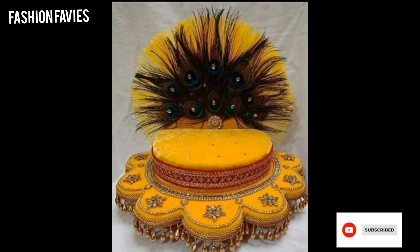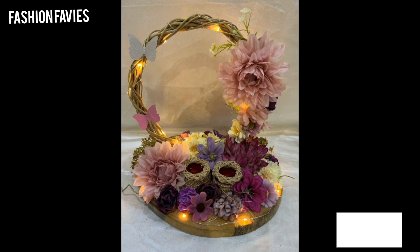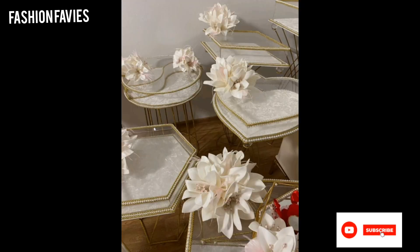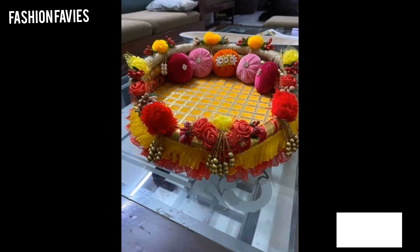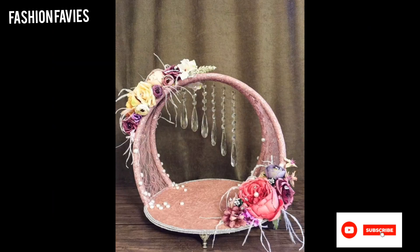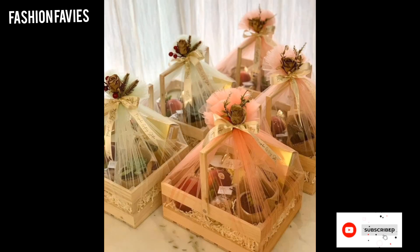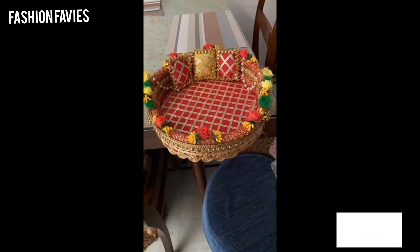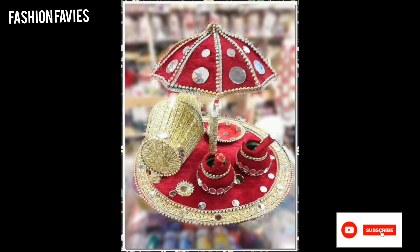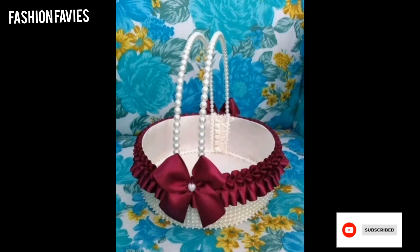Traditional motifs such as flowers, birds, or intricate patterns are often incorporated to signify love, prosperity, and happiness. The arrangement of items on the tray is also carefully considered with symmetry, balance, and aesthetic appeal in mind. Overall, wedding tray decorations add a touch of opulence and sophistication to the ceremonial process and serve as a symbol of the couple's commitment and the joyous occasion.